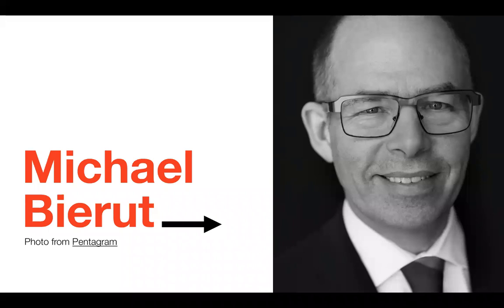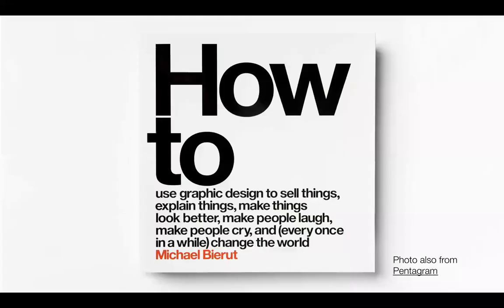So this is Michael Beirut right here. I chose him because he is one of the few designers that truly inspires me to become better, but also actually helps me to become better as well. His book, 'How to Use Graphic Design to Sell Things, Explain Things, Make Things Look Better, Make People Laugh, Make People Cry, and Every Once in a While Change the World' — I know it's a mouthful — has allowed me to learn many critical lessons about the field and helped me to develop my own identity as a designer.